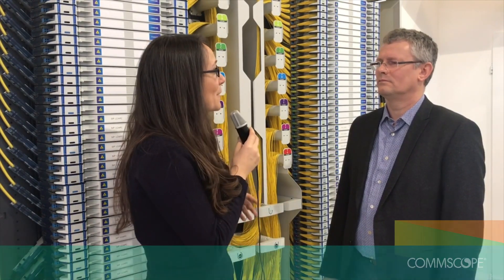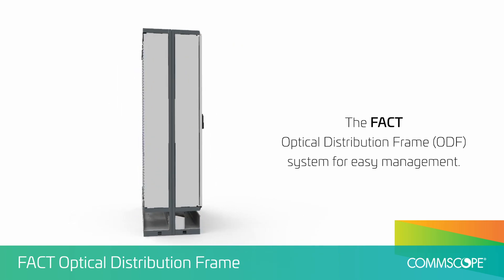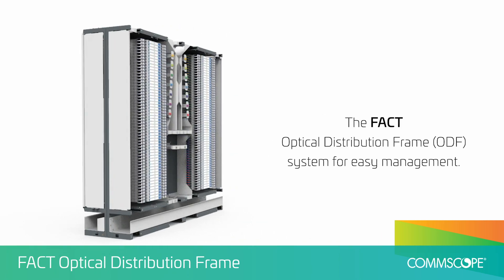Hello, welcome to FTTH 2019. We're here in Amsterdam and CommScope is introducing new fiber innovation. I've been speaking to Johan about the new FACT fiber frame that we see behind us. Tell us about this new innovation, Johan.